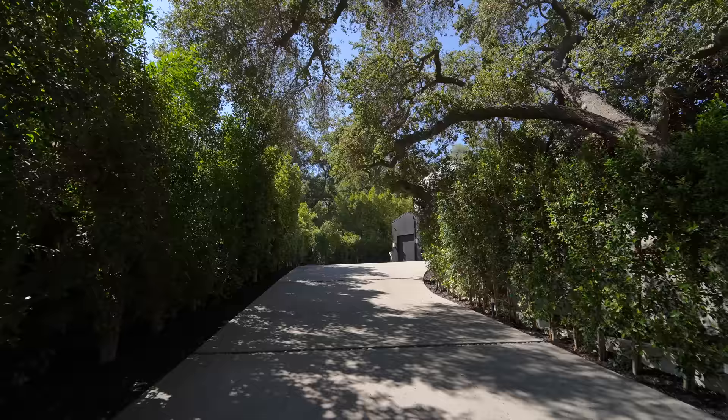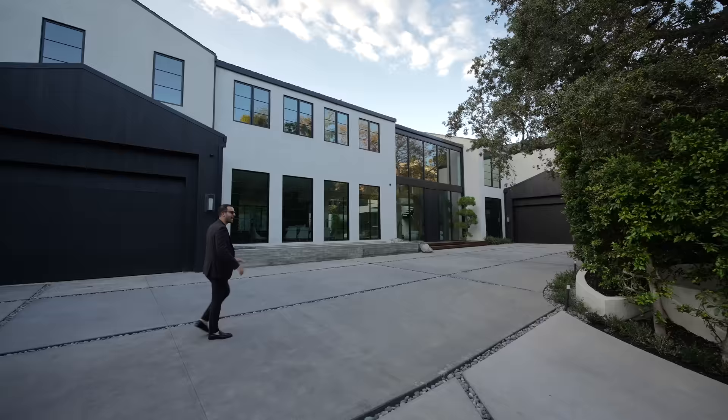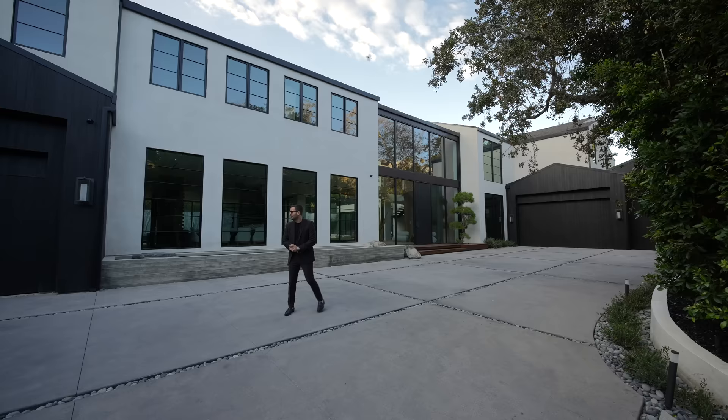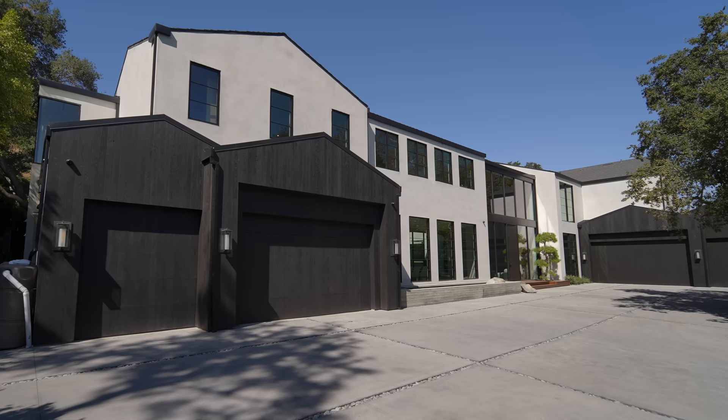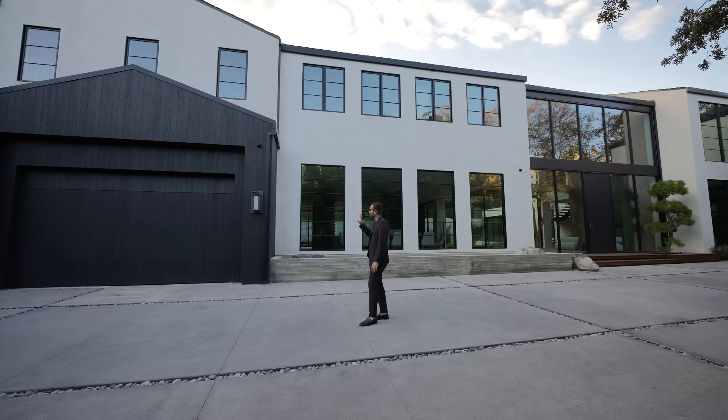From the street level, we have the gates opening up to the private driveway that brings you to the motor court of this property. The house is nicely set back from the street level, and the motor court is very spacious — you can probably park up to 15 cars here if needed. We have the house right in front of us: a beautiful modern farmhouse with Japanese inspiration. I love the contemporary lines with the smooth stucco finish, oversized windows, and this vertical wood siding detail that we're going to see throughout the property.